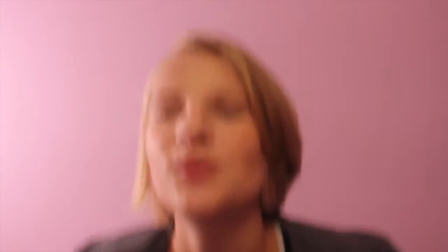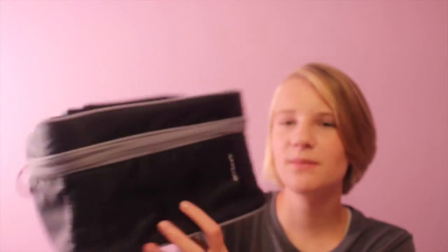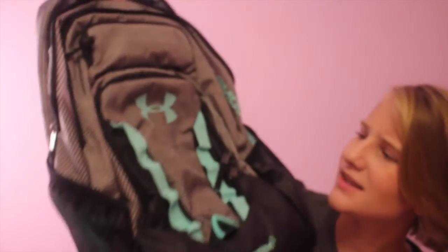I also went to Under Armour and got a shirt and a bunch of other clothes, but I'm too lazy to show you all of those. I'll show you my lunchbox though — it's from Target, it's black and it's cool. This is still not a back-to-school haul, fight me. I'm also going to show you my backpack — it's from Under Armour, it's pretty cute, gray with turquoise detailing. I think it'll do me good.